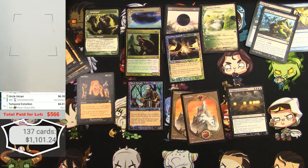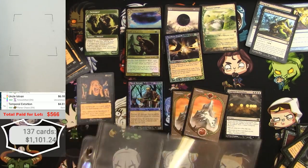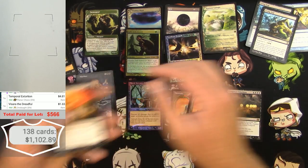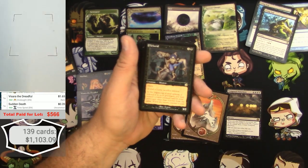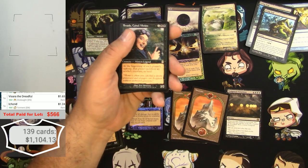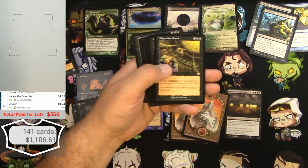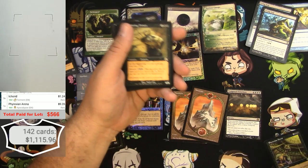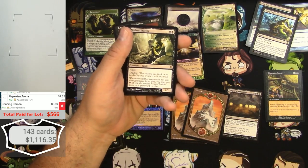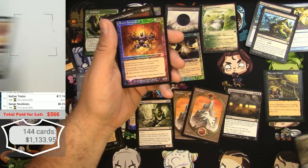Next page — Visara the Dreadful, about a buck. Sudden Death — not sure if it's uncommon, nothing big. An Ikarid — a little bit, three of those. Braids — 54 cents. Phyrexian Arena — nine bucks, pretty decent. Grinning Demon — nothing big. Nether Traitor — that's a hit! It's been going up lately — $17, great! Singer Nosferatu — nothing big.